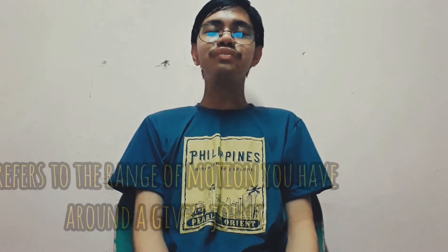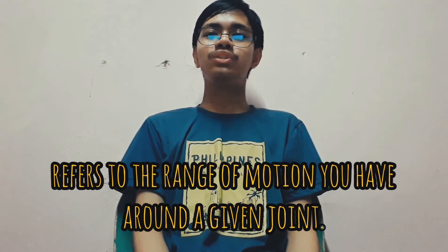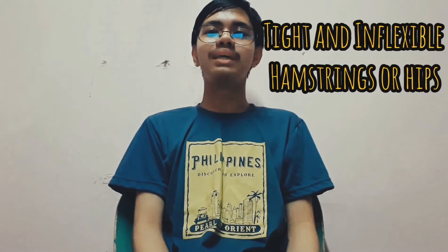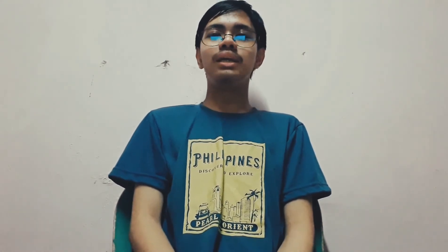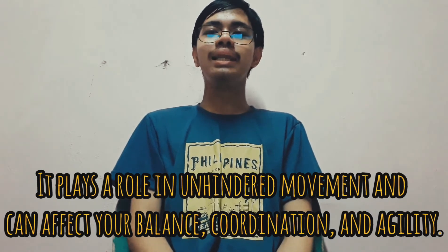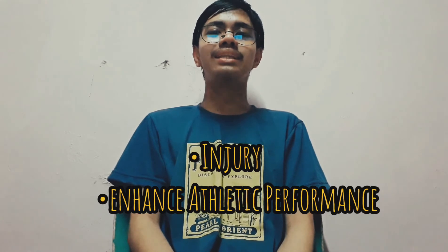Flexibility refers to the range of motion you have around a given joint. Like muscular strength and endurance, flexibility is joint-specific. For instance, you may have very flexible shoulders but tight and inflexible hamstrings or hips. Flexibility is important at any age — it plays a role in unhindered movement and can affect your balance, coordination, and agility. Maintaining a full range of motion through your major joints can reduce the likelihood of injury and enhance athletic performance. As you get older, the importance of flexibility becomes even clearer.